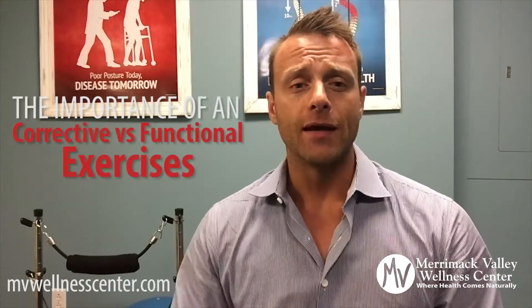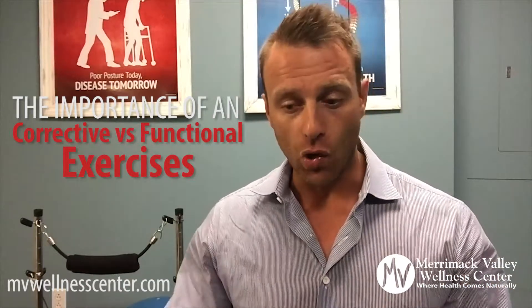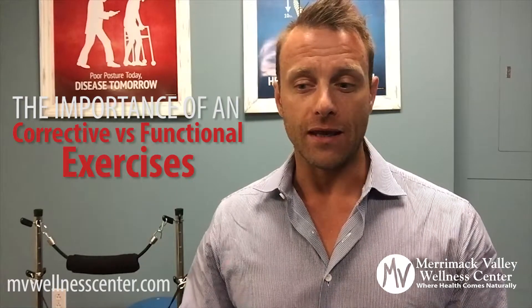Hey guys, this is Dr. Ryan Hewitt. Today I want to have a quick discussion about the difference between corrective exercise and functional exercise. In our office we actually deliver both types of exercise, but I love the analogy that functional training is like the wholesome foods or the complete nutritional package that you receive from your training, and corrective exercises are like the vitamins or the nutrients — the smaller parts that are very critical and sometimes important to supplement.